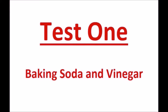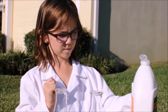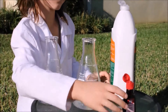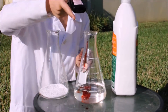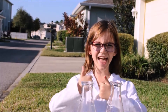We're going to test some chemical reactions and see which one makes the best lava. For this one, we're going to use vinegar and baking soda. Now I'm going to add soap and red food coloring to the vinegar — a little too much.